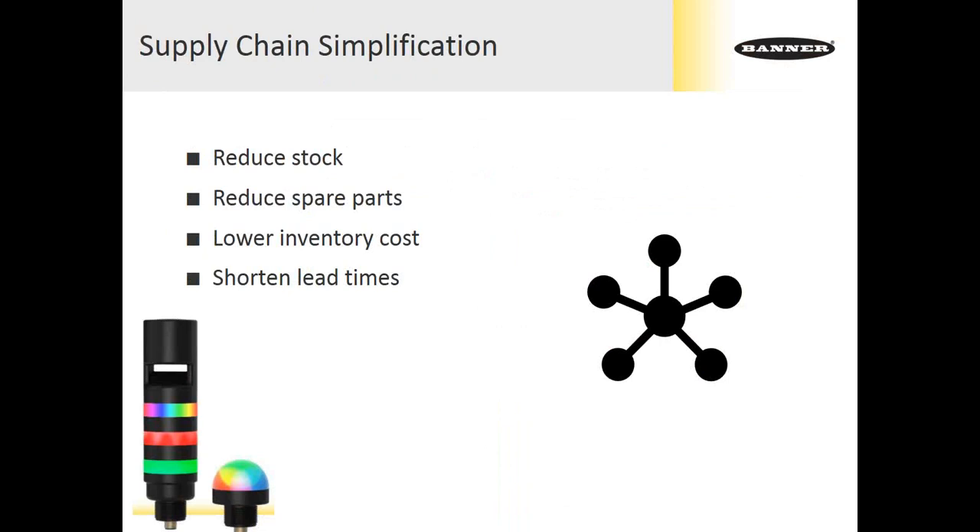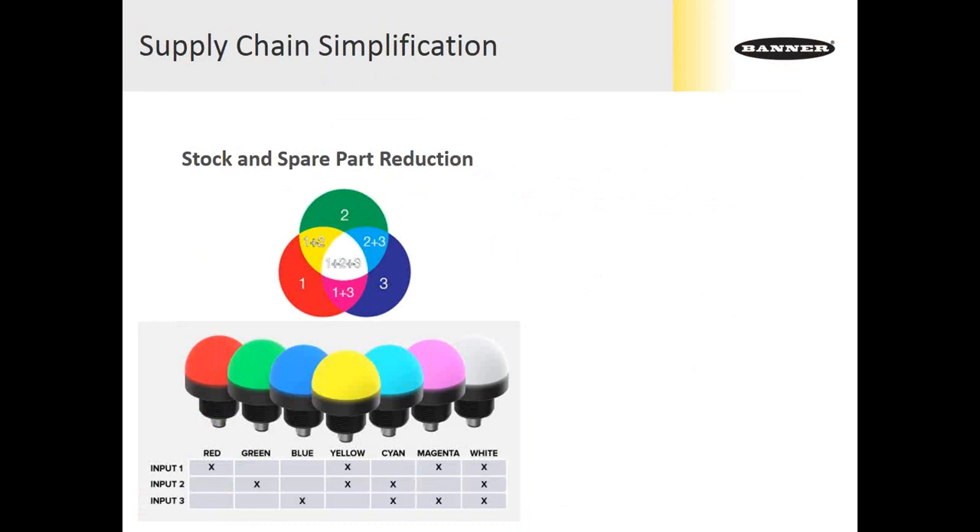Trend number five is supply chain simplification. Even Banner as a manufacturer sees critically the need to reduce stock and limit the amount of spare parts being managed, along with lower inventory cost and shortened lead times. One technical opportunity is the use of RGB LEDs to get multiple colors from a single device. The seven standard RGB colors come from only three conductors, as shown in the Venn diagram and wiring diagram. This allows a single unit with only three inputs to drive seven colors — so instead of stocking separate red, yellow, green and red, green, blue units, a single unit does all those things.